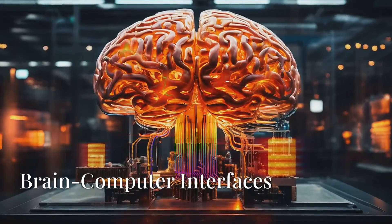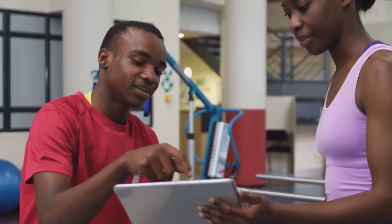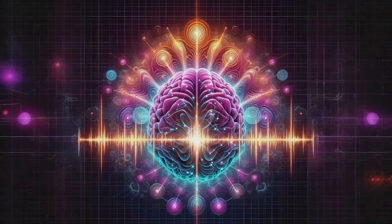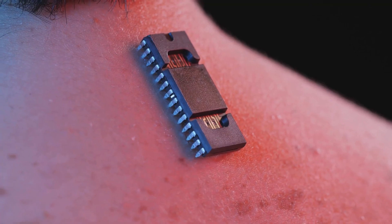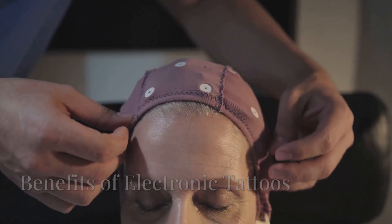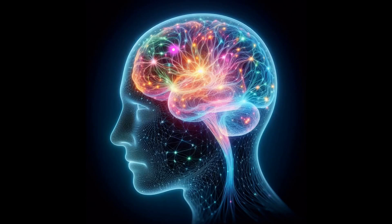And perhaps most excitingly, electronic tattoos could pave the way for more seamless and user-friendly brain-computer interfaces. Imagine controlling prosthetic limbs, computers, or even communication devices simply with your thoughts, and doing it with a device that feels like a second skin. The benefits are clear — increased comfort for patients, the potential for long-term continuous monitoring, and the possibility of more accurate and nuanced data collection. The discrete nature of these tattoos could significantly improve the quality of life for individuals who require brain monitoring.